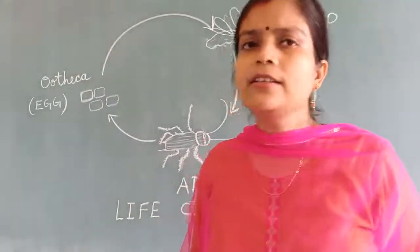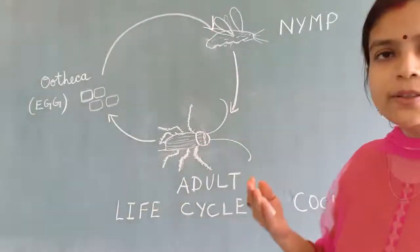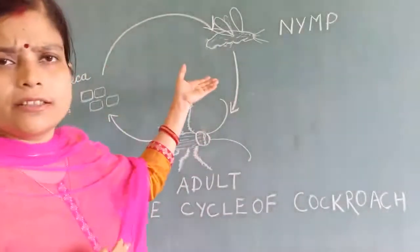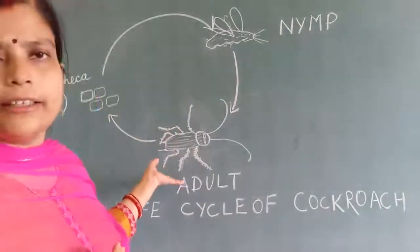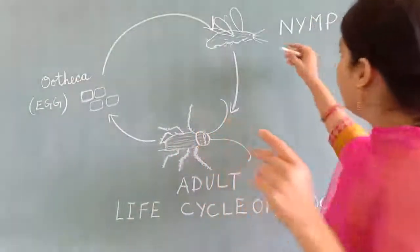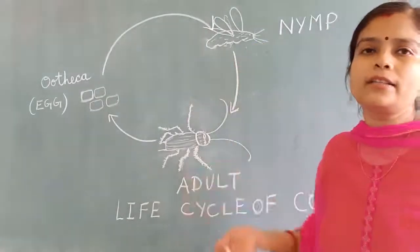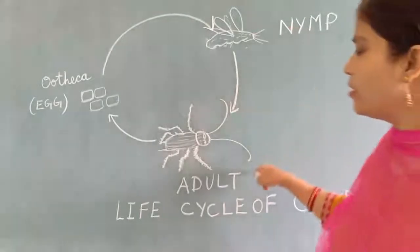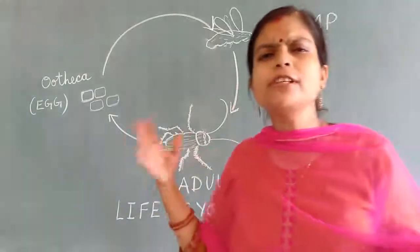When the exoskeleton becomes hard, then the color changes to brown — similar to the adult cockroach. During this stage, nymphs can shed their skin many times. When they are converting from nymphs to adult cockroaches, in between those stages, nymphs shed their skin several times.